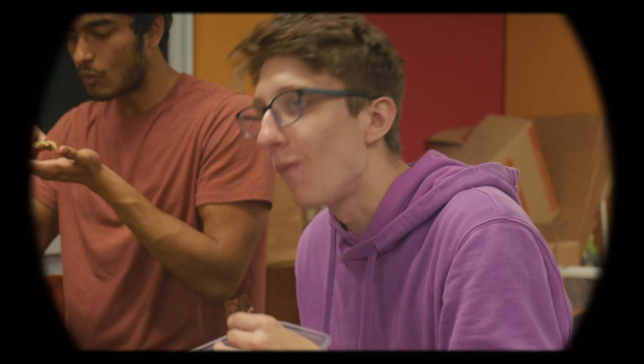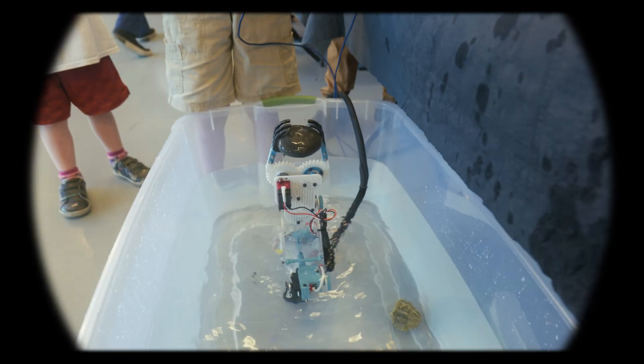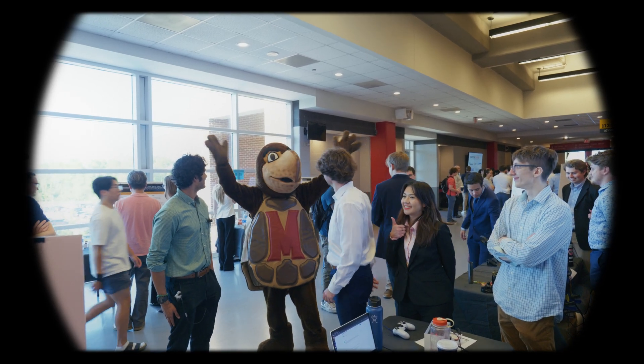Even if you don't win, and you're tired and want to go home, make sure to soak it all in. Why be in front of a sunset and not look at the sun?